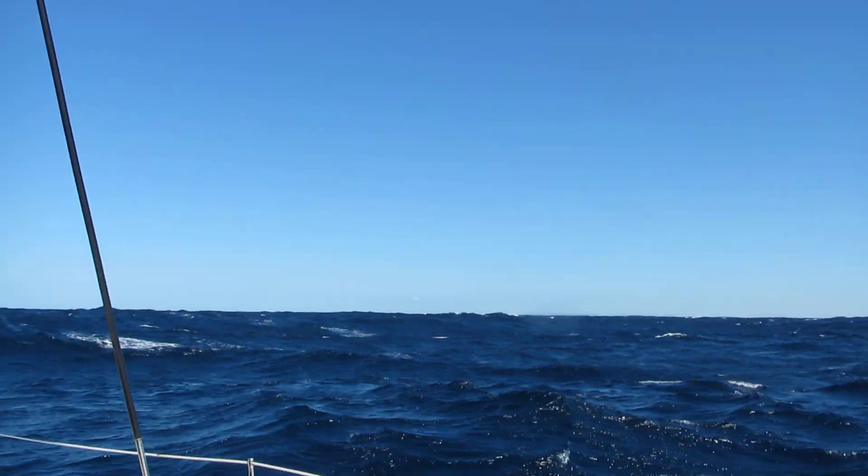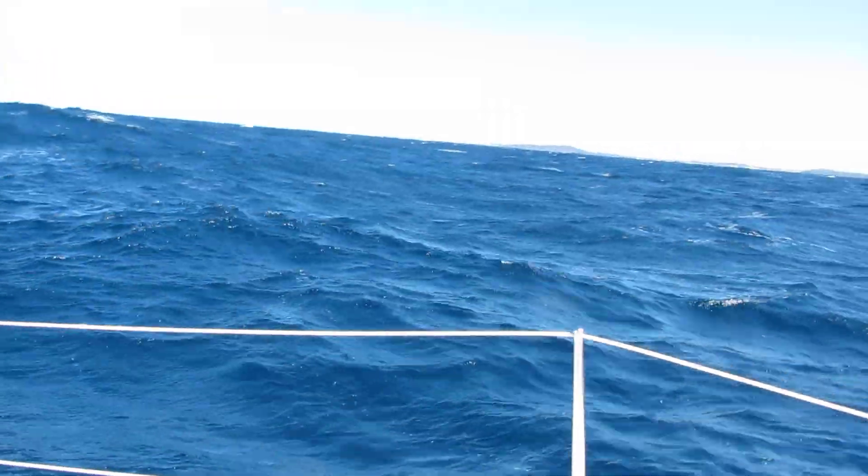You can see the seas all around us — quite large, quite good seas here.